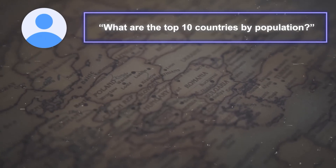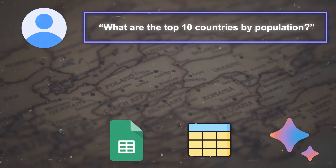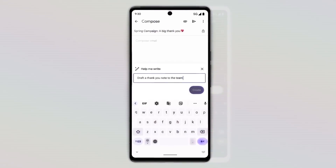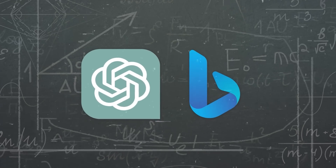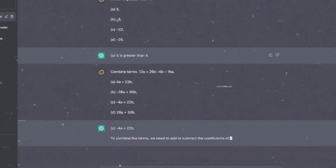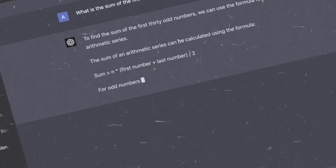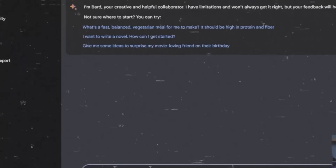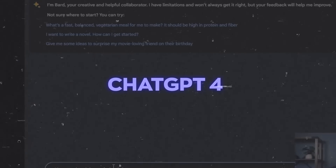For example, if you ask Bard what the top 10 countries by population are, it will generate a table with country names and population numbers and give you the option to export it to Google Sheets — super handy for data analysis and visualization. Compared to other AI chatbots, this new approach blows most of them out of the water. While ChatGPT 3.5 struggles with basic math, ChatGPT 4 has recently improved, aligning more closely with Bard's mathematical and coding competencies. Though it's a close call, I'd argue that with this latest update, Bard still has a slight edge over ChatGPT 4 in terms of math reasoning.